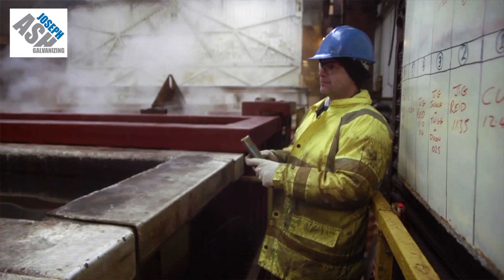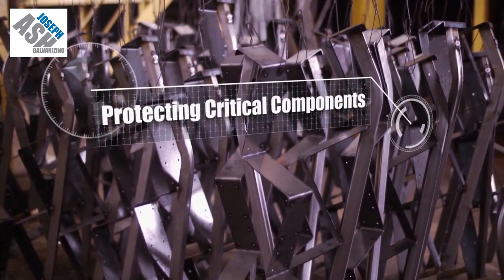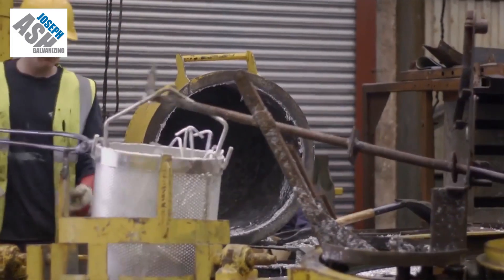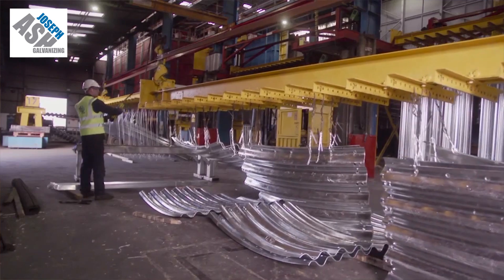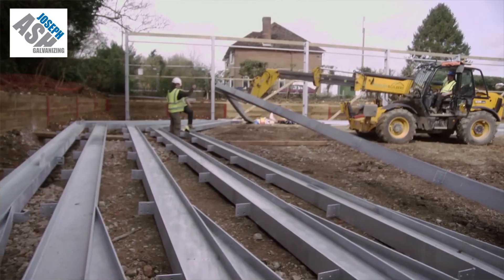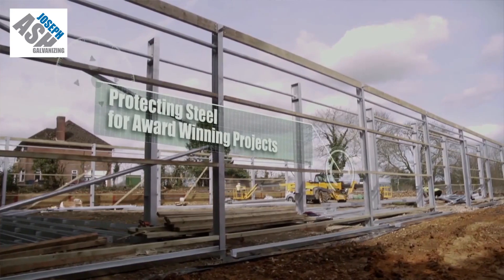The capabilities are many and varied. Within the Joseph Ash family we have eight plants, each with its own bath and their own specific capabilities. In Medway we're a sort of jobbing galvanizer, so we deal with a wide variety of products. Our bath is 6.7 meters wide by 2.4 meters deep. Some of our sister companies specialize in longer and larger structural fabrications for bridges, etc.